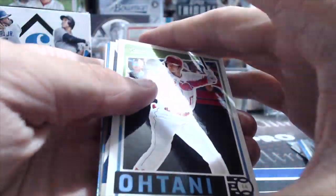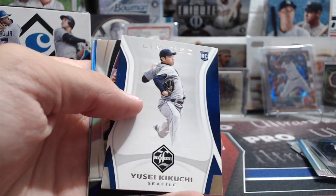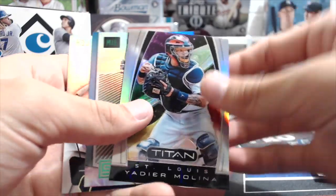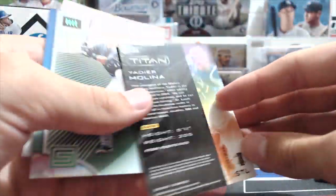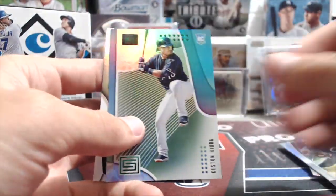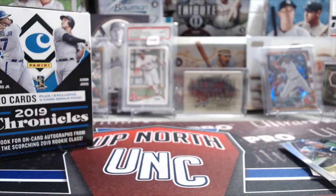Last pack of this blaster — we got an Otani. Nice Kikuchi Limited, that's a cool looking card. A Titan — Yadier Molina. Those are kind of tricky to pull — those are sweet cards. I love the Titans. Kuria and El Tuve.